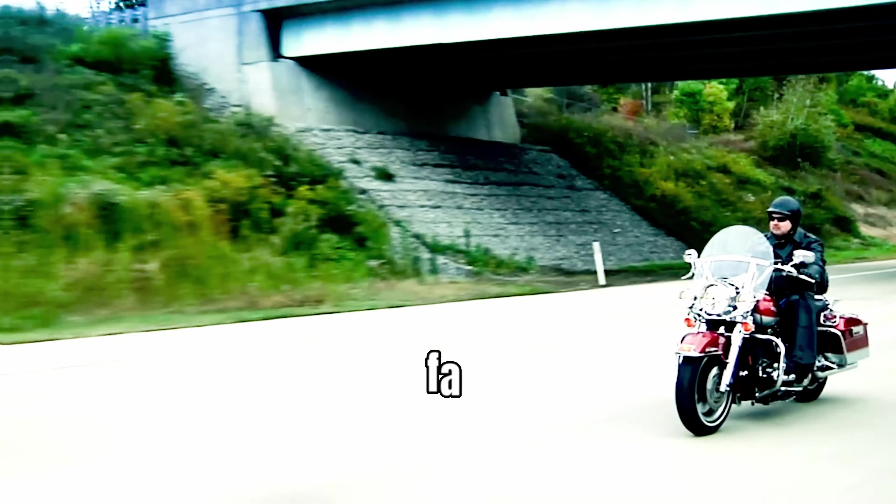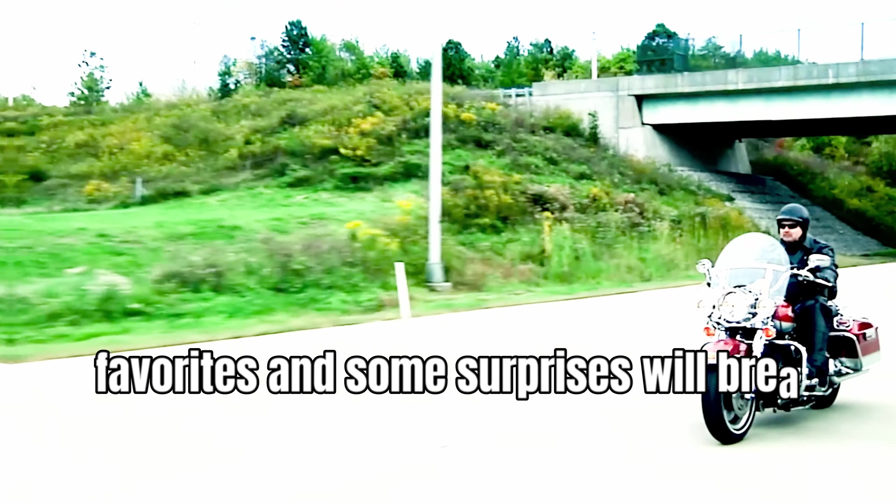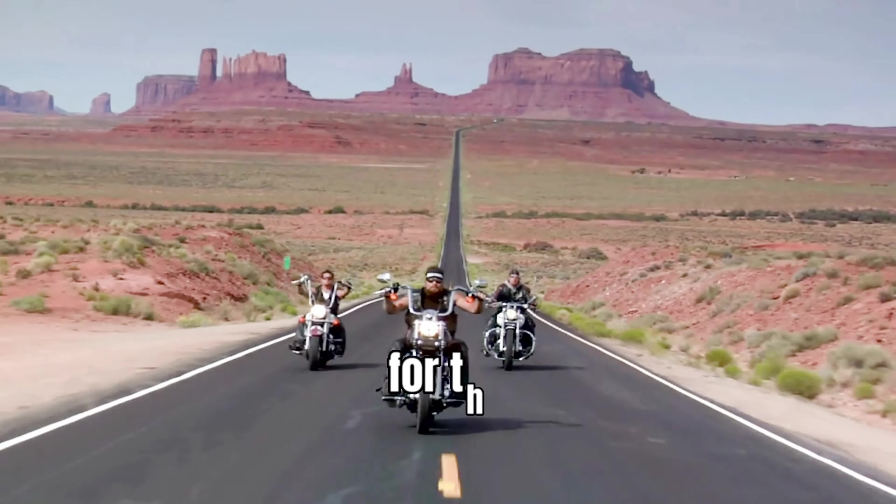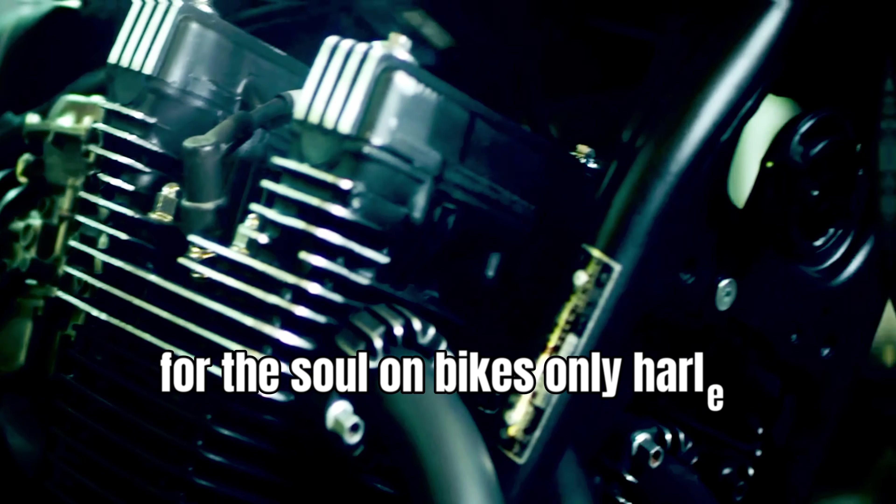Some all-new iron, several returning favorites, and some surprises will break cover this year. Discover the wide-open world and freedom for the soul on bikes only Harley-Davidson could build.